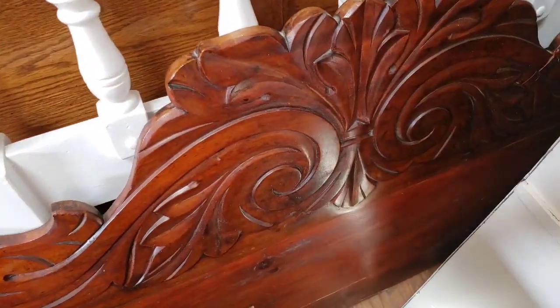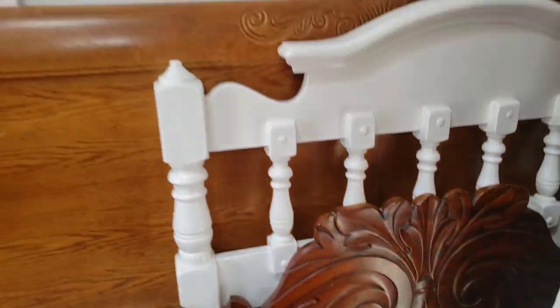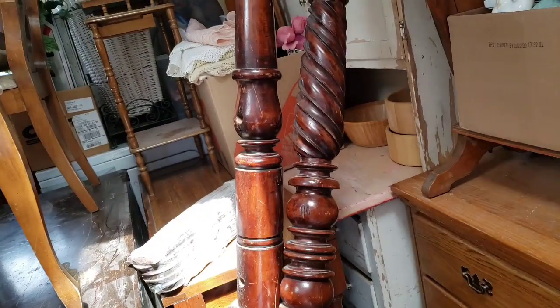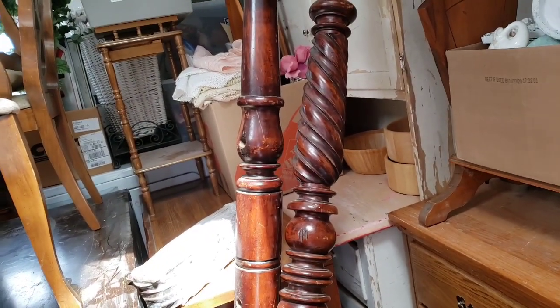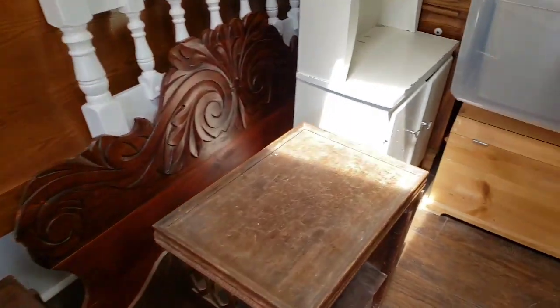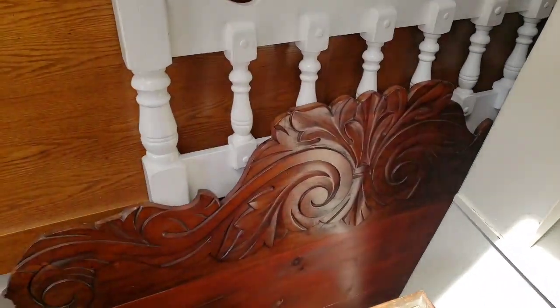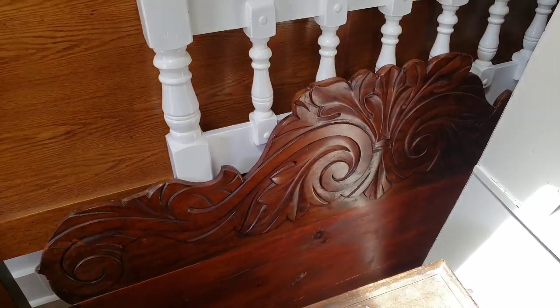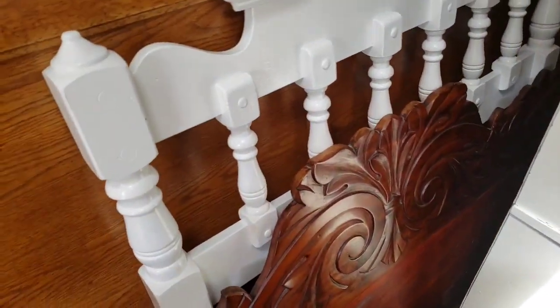Oh my gosh — did I show you guys this? I got this bed. There's stuff buried back there, but it's got these incredible posts — there's two of each. Four-poster bed! Oh my god, gorgeous! Look at that headboard — this is going to become something. It's either going to be some kind of beautiful shelving situation or it's going to be a bench.